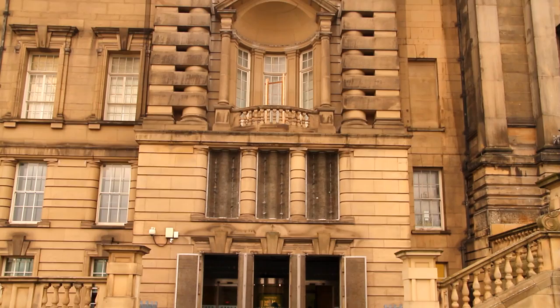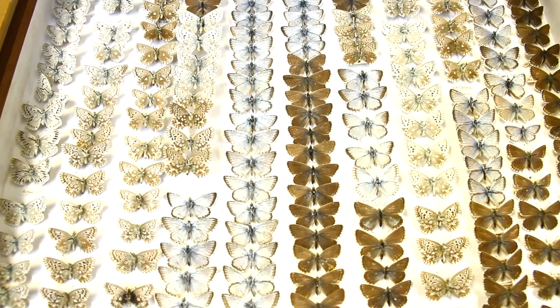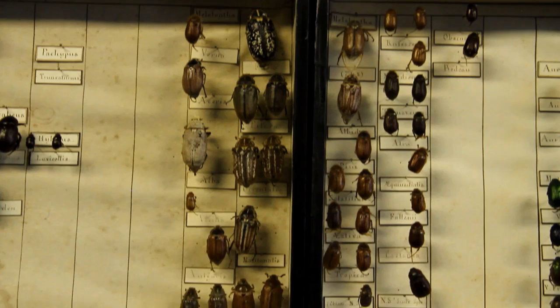What else can we find in the museum's Insect Room? I wonder. Bees. Butterflies. And even beetles. Beetles are the most successful insect group in the world. There are 335,000 different species — 4,000 species in Britain alone.